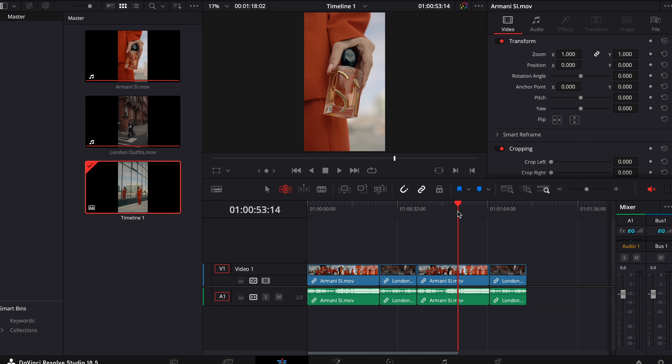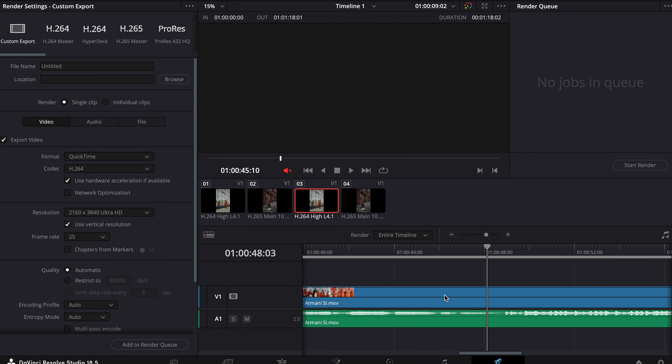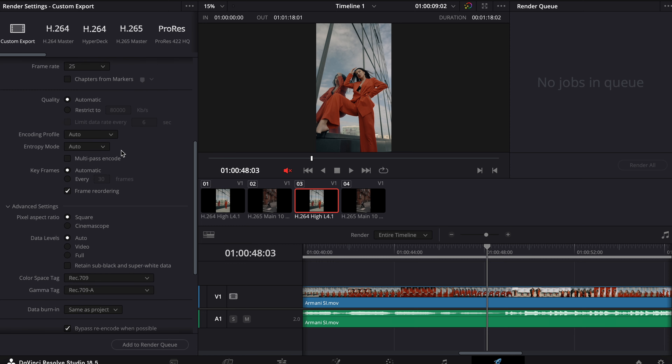I need to install the program I bought and do a separate video on that in the near future. But as I promised, the key thing I do to keep my colors consistent is: whenever you export, go to Advanced Settings and set your color space tag to Rec.709 and the gamma tag to Rec.709-A. When you export like this, your export is going to look exactly the same as your color-graded footage inside DaVinci Resolve.